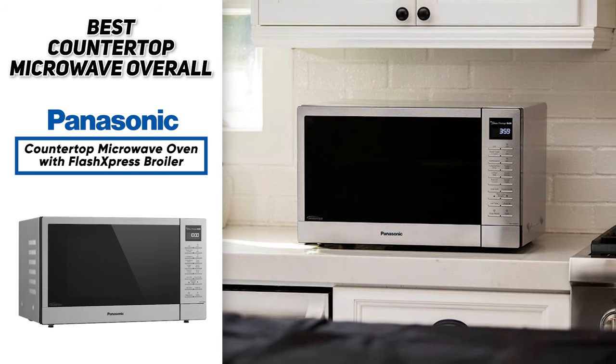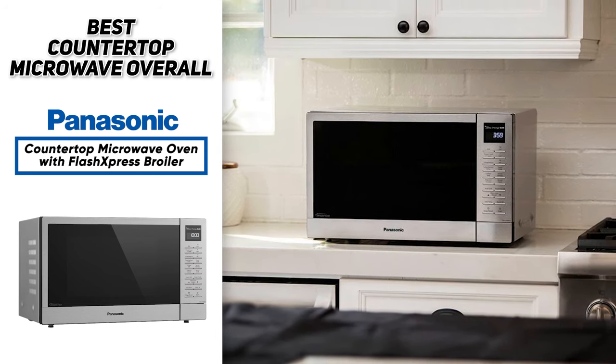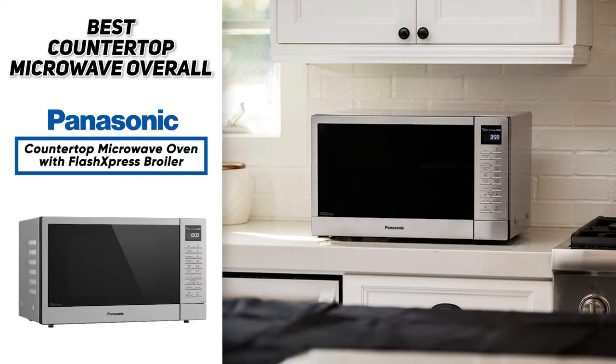So if you're looking for the best countertop microwave overall, the Panasonic countertop microwave oven with flash express broiler is likely going to be a nice addition to your kitchen.